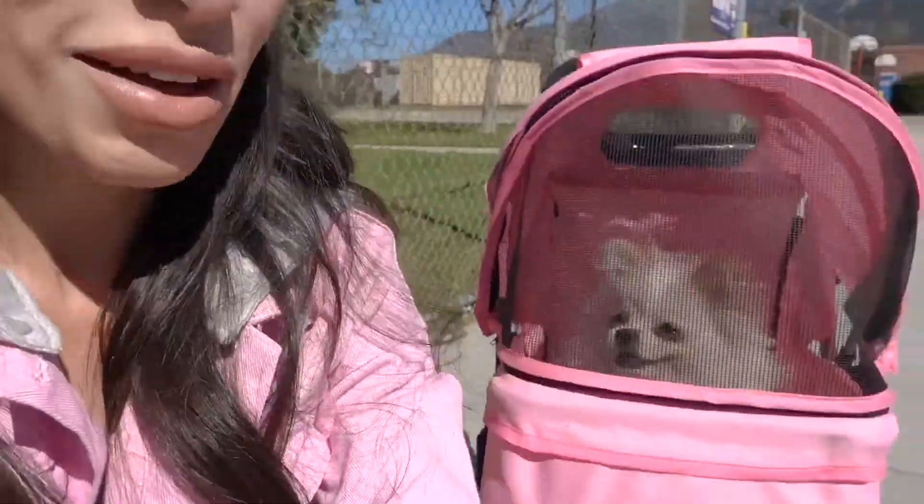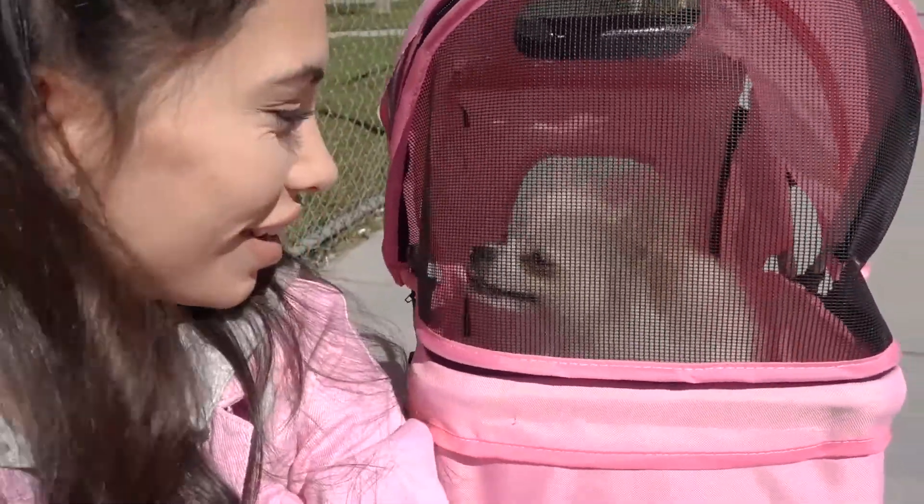Hey everybody, welcome back to my channel. It is Saturday morning and we are here at the amazing farmers market. I love coming here on weekends to pick up some fresh fruits and veggies, some nice herbs, and other little snacks and things for the house. We have honey bear with us today — hi baby, hi angel girl!